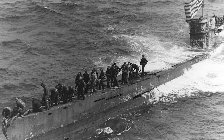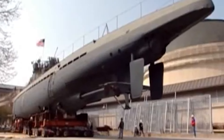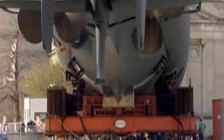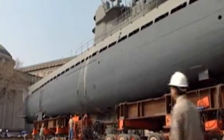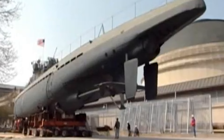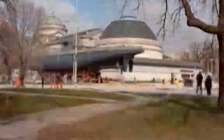The U-505, which was captured by the U.S. Navy during World War II, had been a popular exhibit at the museum since 1954, but after 50 years it was time for an upgrade. Moving the 700-ton, 252-foot-long submarine was no easy feat — it required a team of experts, careful planning, and some seriously heavy-duty equipment. The first step was to lift the submarine using a system of hydraulic jacks and steel beams, allowing the team to position a series of dollies underneath the sub.